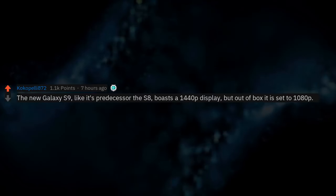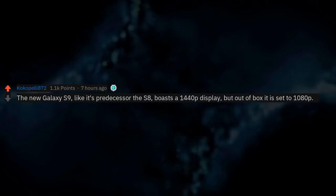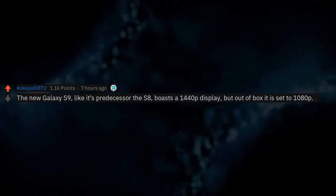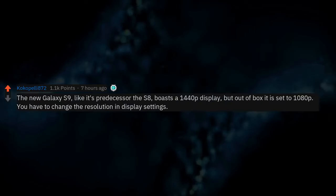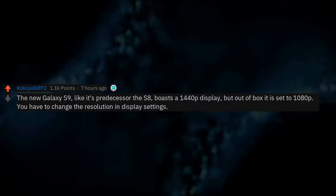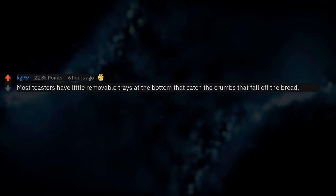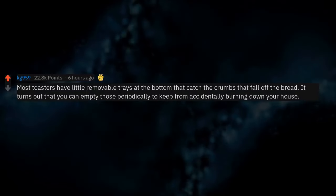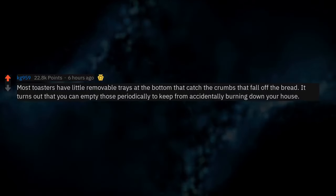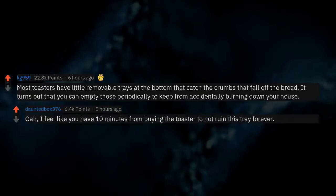The new Galaxy S9, like its predecessor the S8, boasts a 1440p display, but out of the box it is set to 1080p. You have to change the resolution in display settings. Most toasters also have little removable trays at the bottom that catch crumbs — it turns out you can empty those periodically to keep from accidentally burning down your house.